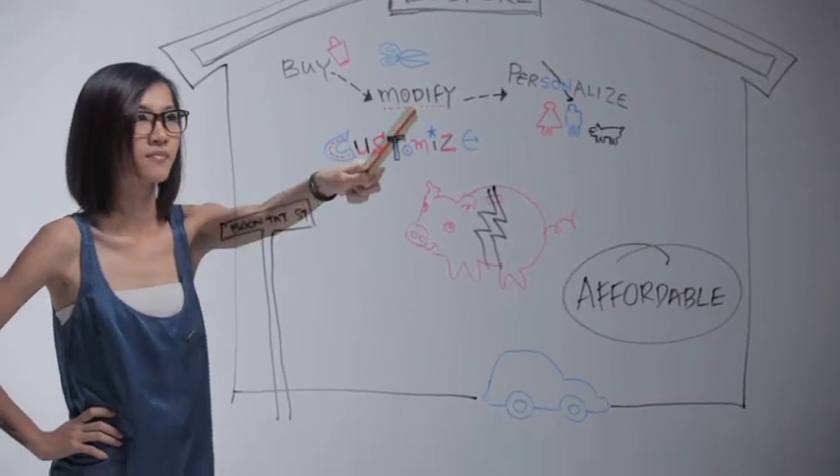I'm Colin, this is Jay, and this is Jirlene. Bespoke is a place that you can actually come, you can buy, customize, personalize, and even design your own leather concept from scratch.